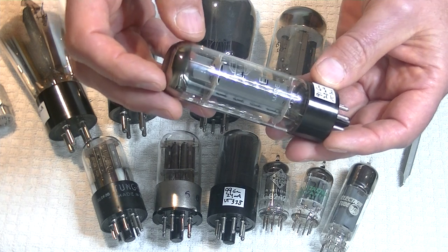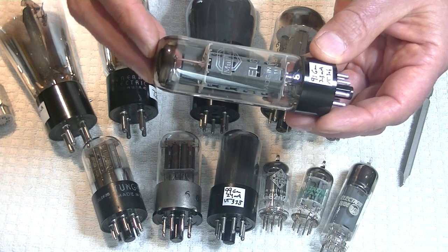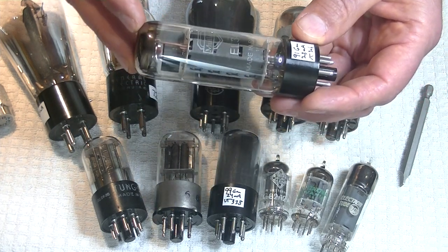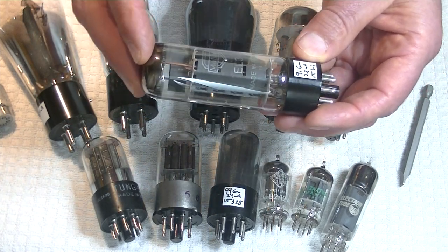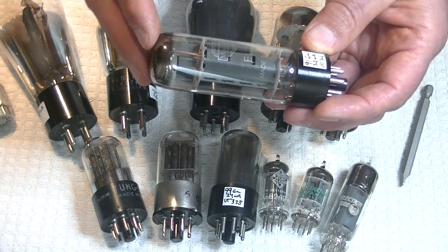I think as time goes on — and there's every indication that this explosion of interest in vacuum tube audio is going to continue — we're going to see sound quality improve. In the last few years, particularly the high-end tubes out of China have shown a lot of promise, and eventually those prices should come down.